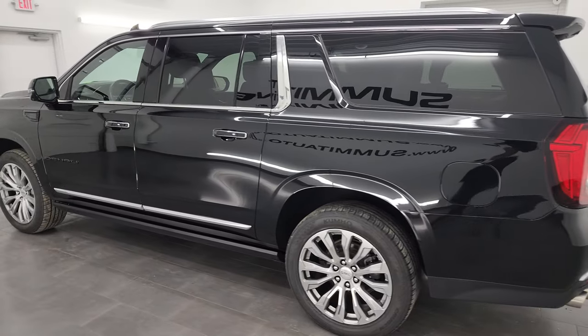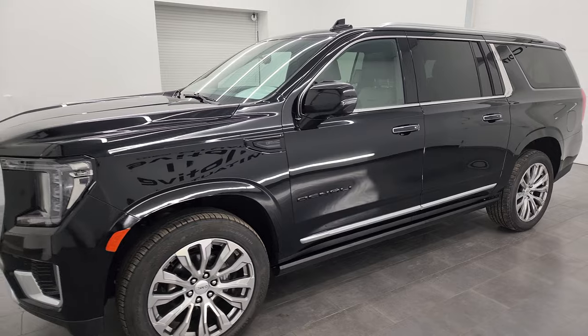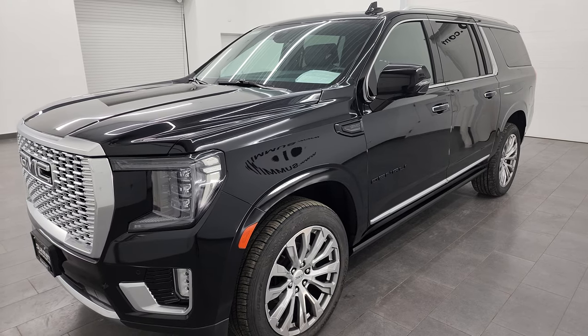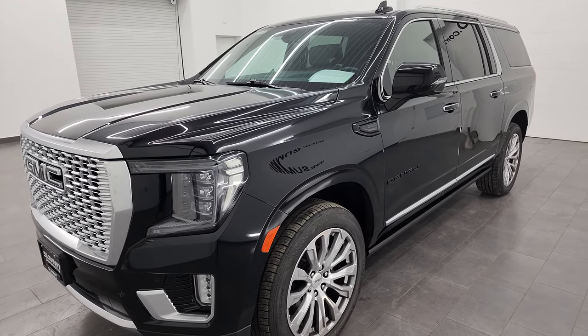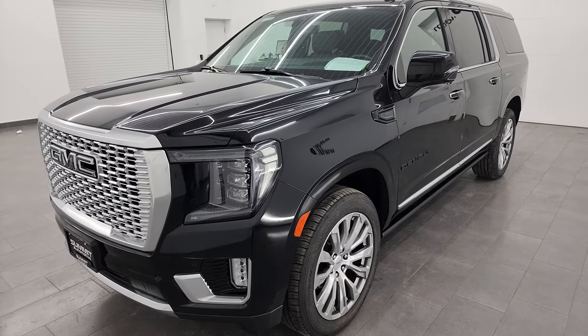This 2021 GMC Yukon XL has the 6.2 liter V8 gas engine, puts out 420 horsepower and it's paired up with the 10-speed automatic transmission. This Yukon has been fully safety inspected by our service shop, has a fresh oil and filter change per the state of Wisconsin inspection process, all the fluids checked and topped off, and this one has four brand new tires.